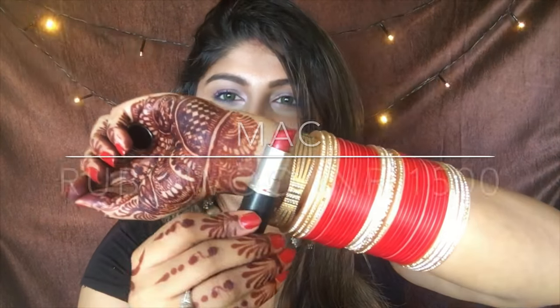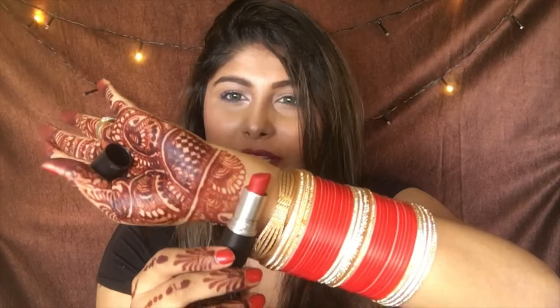The fifth and final is everybody's favorite — Ruby Woo, the universal color from MAC that suits everybody. Whether you're fair, wheatish, or dusky, it looks great on everyone. This is my go-to shade. I love it forever and cannot live without Ruby Woo — it's my all-time favorite.